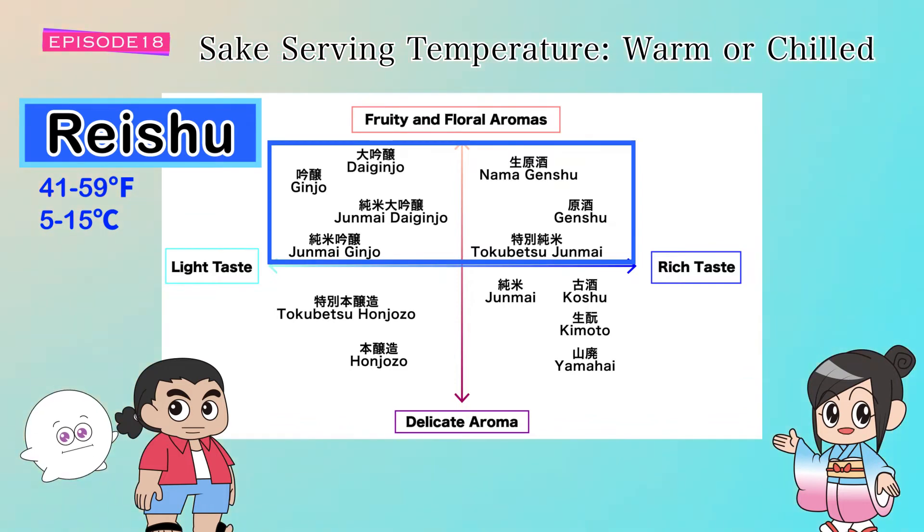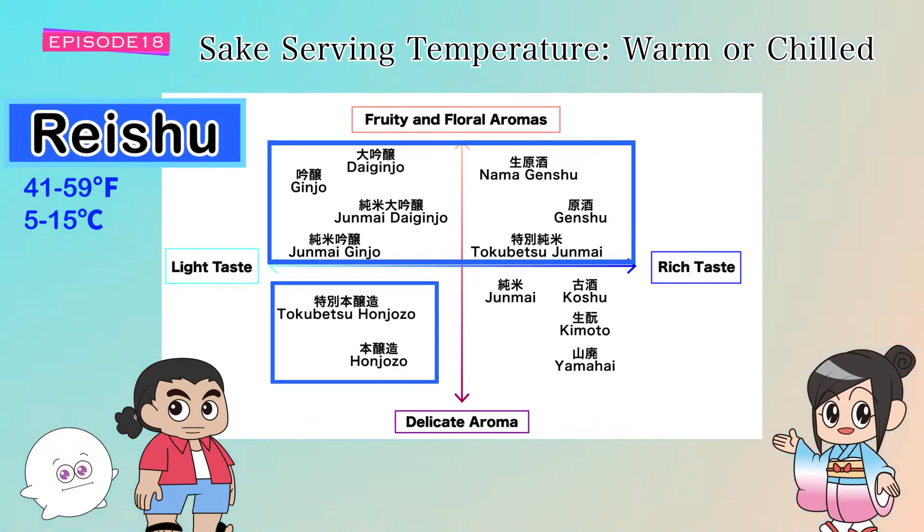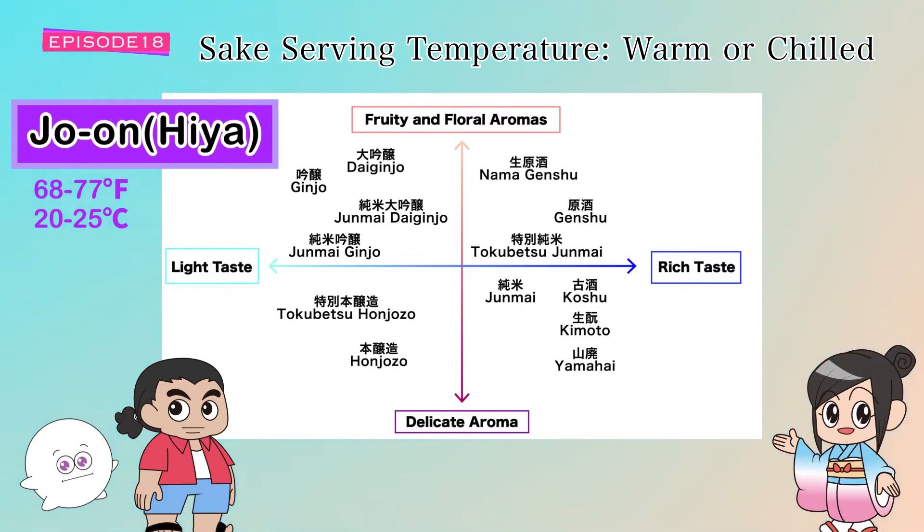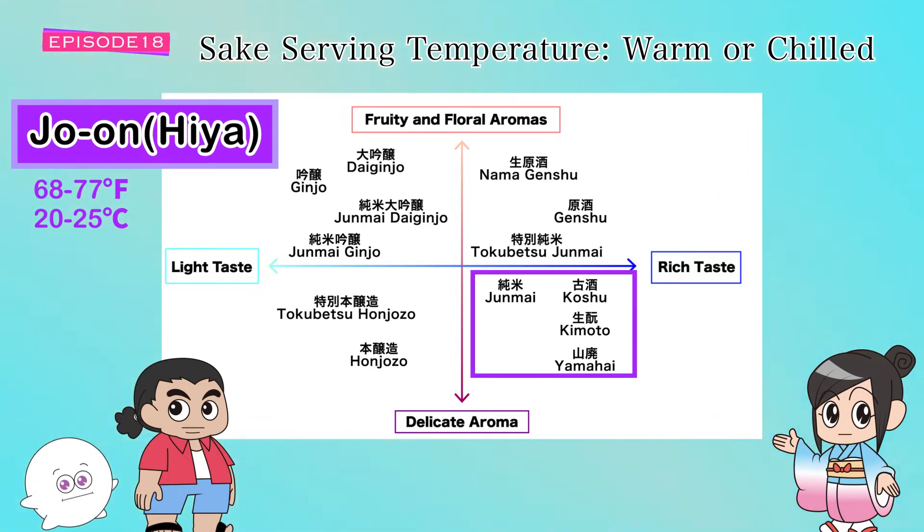Next, let's look at jo-on, also called hiya. Jo-on means room temperature and is 20 to 25 degrees Celsius or 68 to 77 degrees Fahrenheit. This temperature range enhances the authentic and rich flavors of junmai, kimoto, yamahai, and koshu — the full-bodied and aged sake styles.